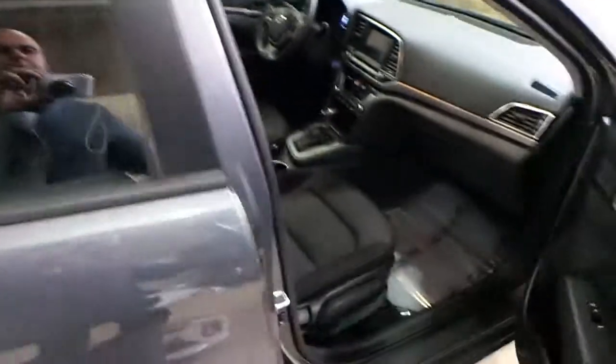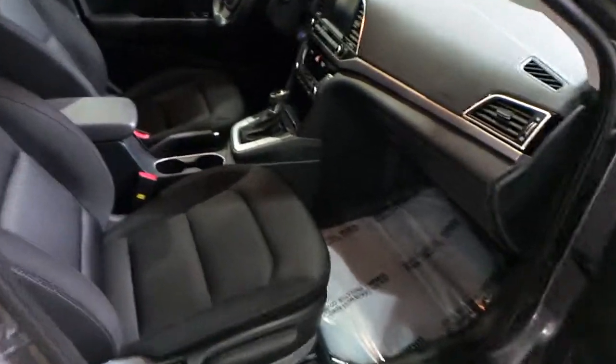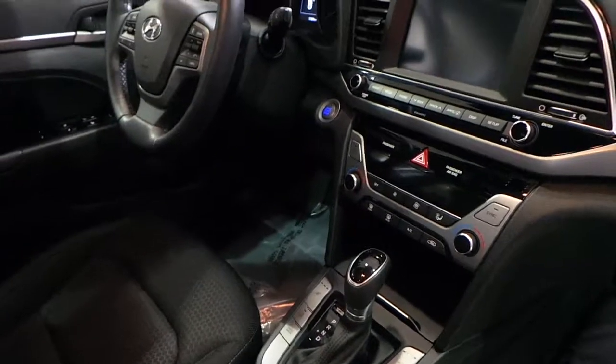Fully detailed, serviced and ready to go. Push button start.